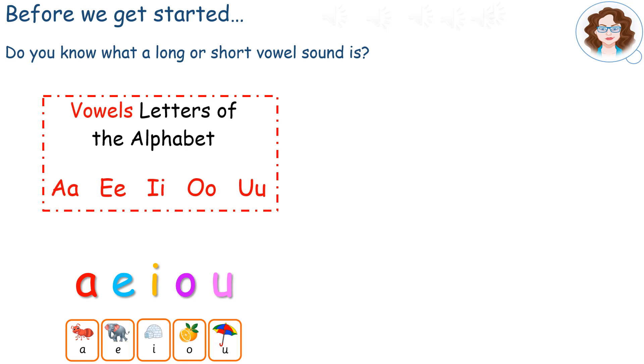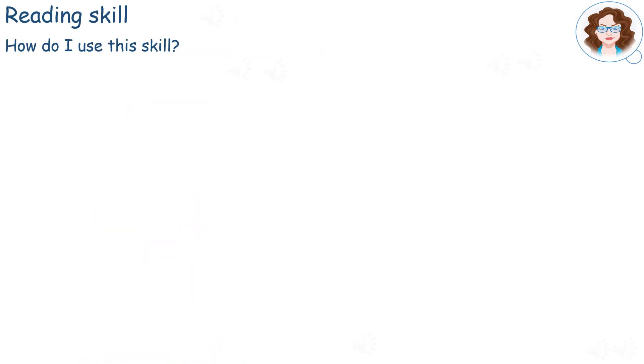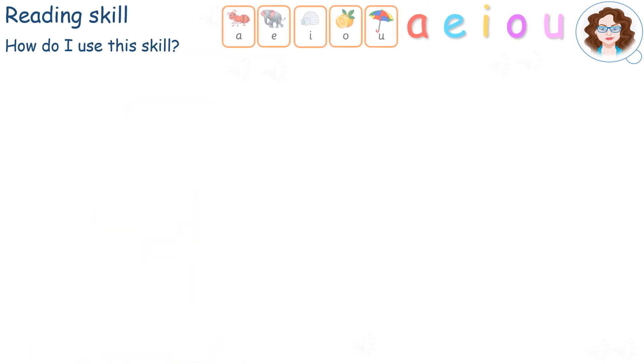And don't forget that in Phase 3, we learned that these digraphs or trigraphs also make the long vowel sounds A, E, I and O. Knowing the short and long vowel sounds helps us with our next reading skill.